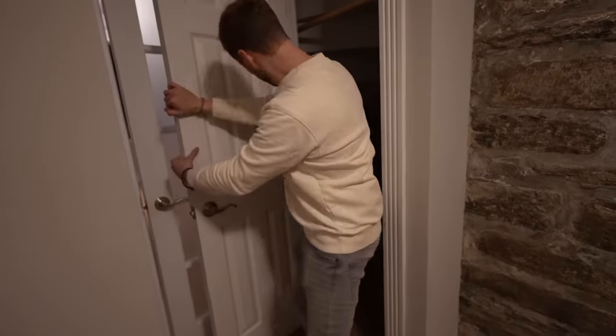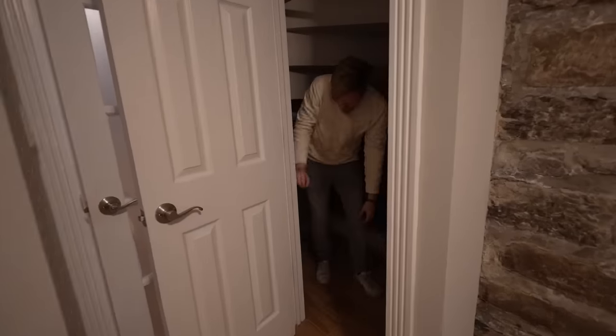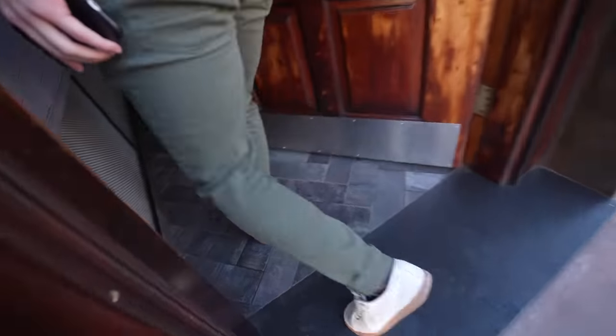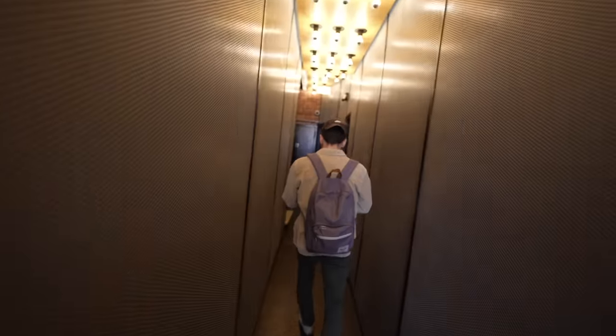Closet behind the door though. Look at this — three bedrooms! Oh my goodness. I see some spiderwebs. Get out of there. Does this one have the top floor unit? I've spent enough time in basements.